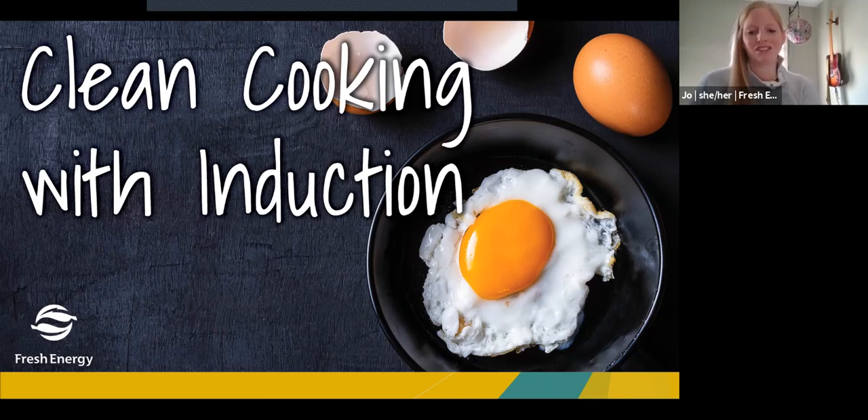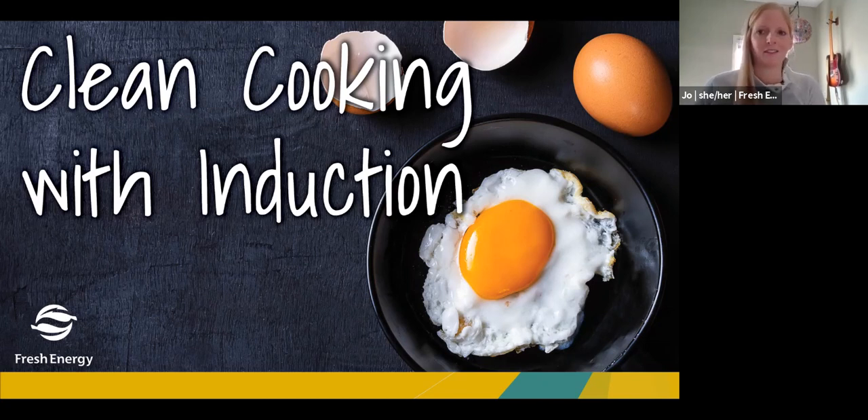Hello and welcome to Fresh Energy's Clean Cooking with Induction webinar. Today our goal is to help you get on the path to kicking gas out of your kitchen. My name is Jo Olson. I do communications at Fresh Energy, a clean energy nonprofit in Minnesota working to speed the state's transition to a clean energy economy.